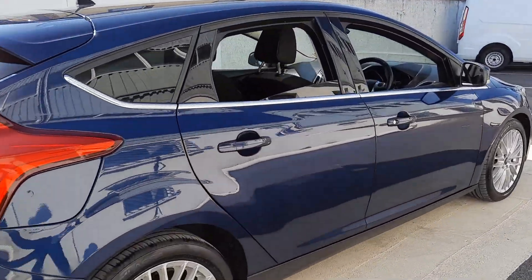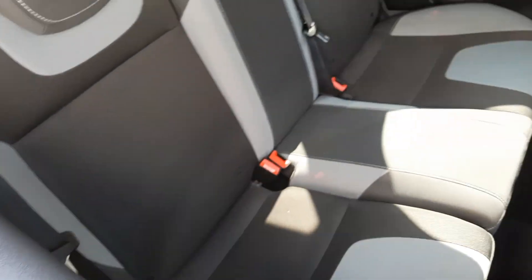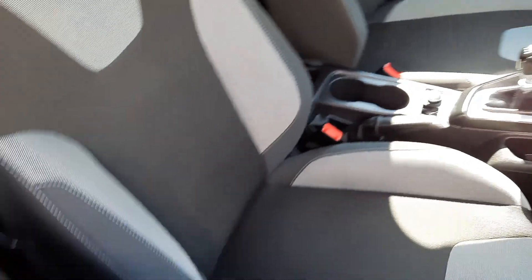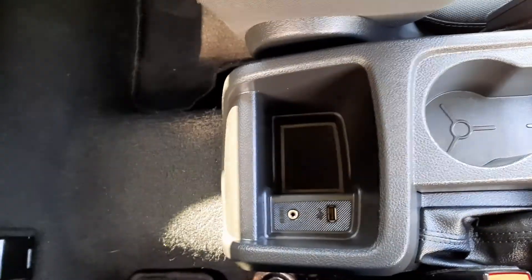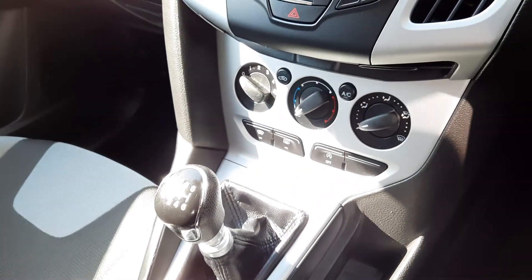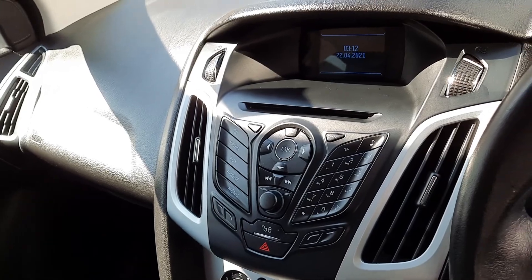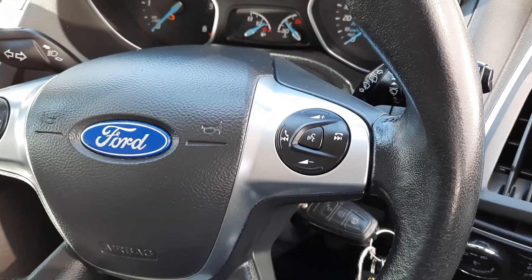As we go inside, you can see the two-tone seats with plenty of legroom back here. Up front, the two-tone seats are carried through. Inside, cup holders with USB connection back here. Air conditioning, heated windscreen, radio with CD player. And a multi-function steering wheel with phone controls as well.